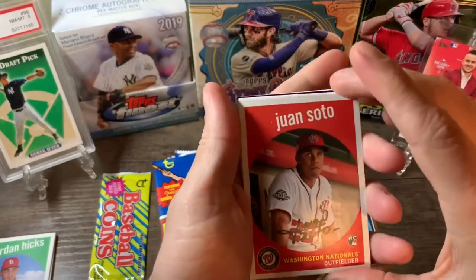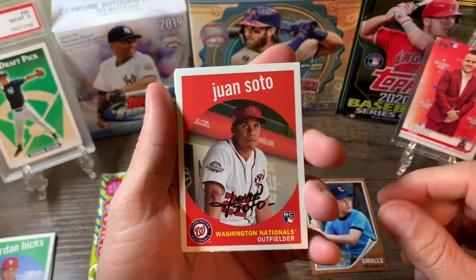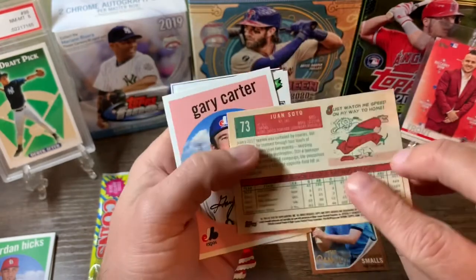Oh, there we go — that's a good one, that's a nice card right there. Juan Soto rookie card! That's what we were hoping for out of this pack.